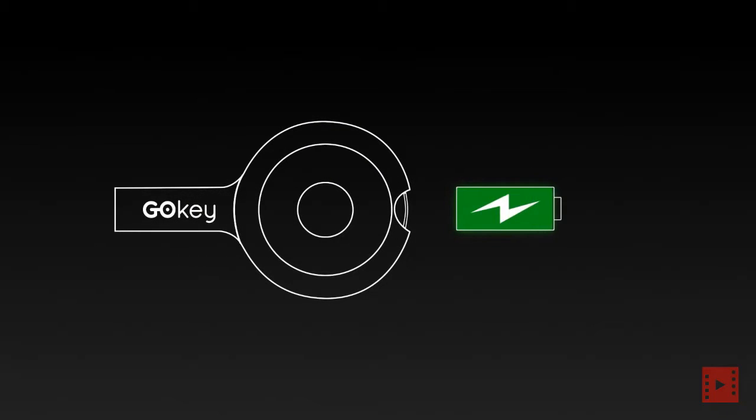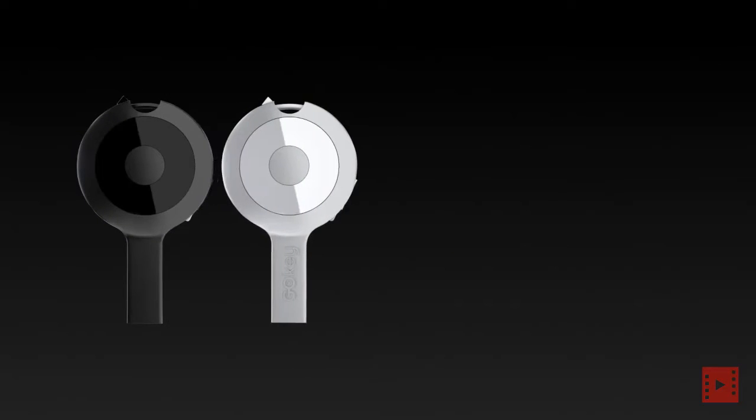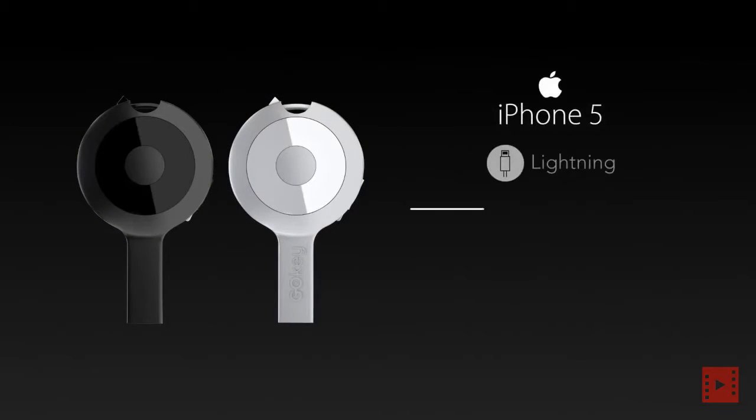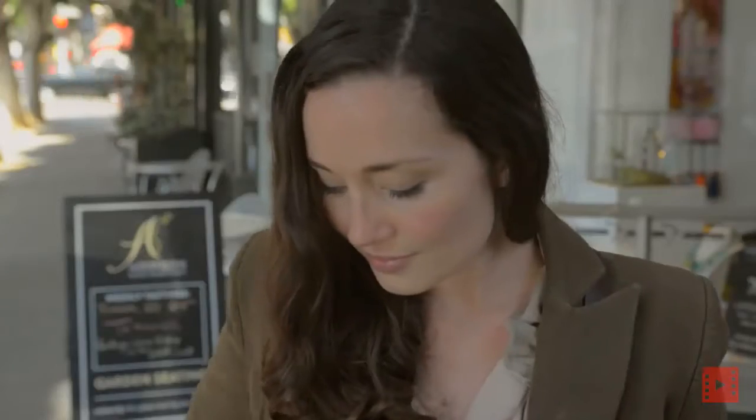GoKey's battery is capable of charging your phone for up to two hours. There's one for iPhone 5 and one for Android and Windows phones. Keep it on your keyring for easy access.